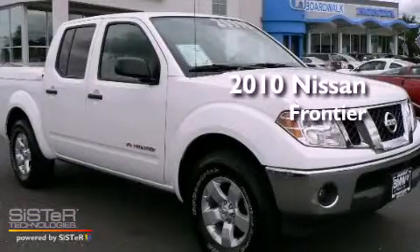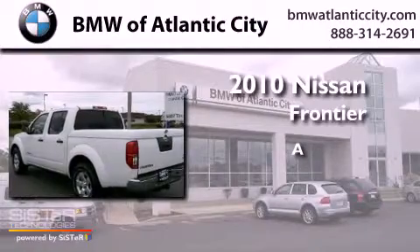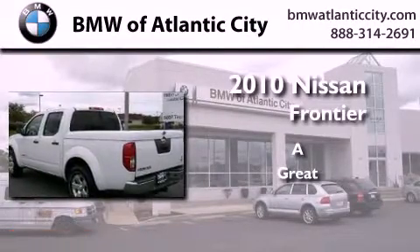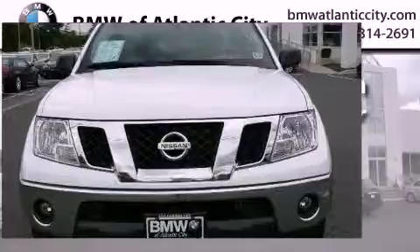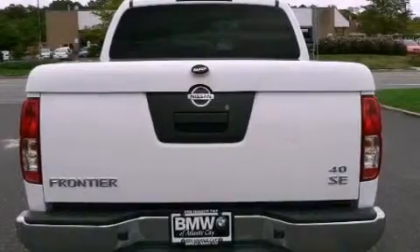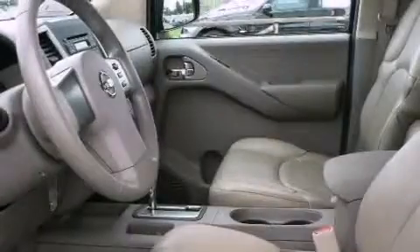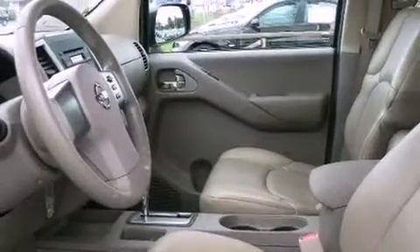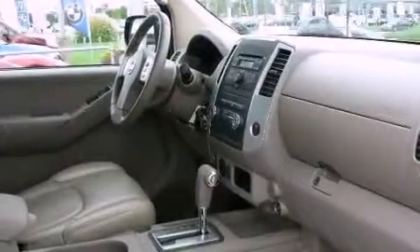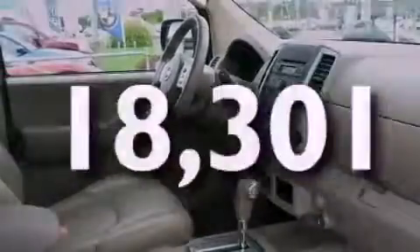This is a 2010 Nissan Frontier. Its top features include heater vents for rear seat passengers, cruise control, a rear window defroster, a CD player, a leather interior, alloy wheels, a bed liner, a traction control system, a security system, and this vehicle has fewer than 19,000 miles on the odometer.